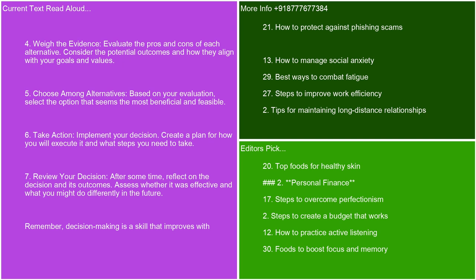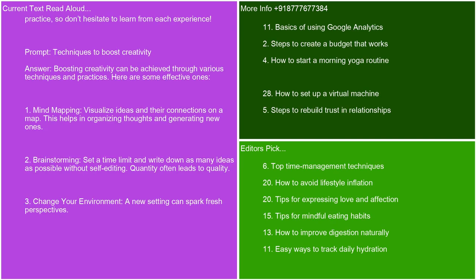Fifth, choose among alternatives — based on your evaluation, select the option that seems the most beneficial and feasible. Sixth, take action — implement your decision and create a plan for how you will execute it. Seventh, review your decision — after some time, reflect on the decision and its outcomes. Assess whether it was effective and what you might do differently in the future. Remember, decision-making is a skill that improves with practice, so don't hesitate to learn from each experience.